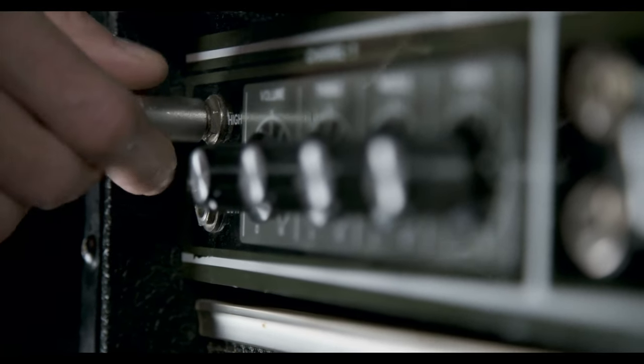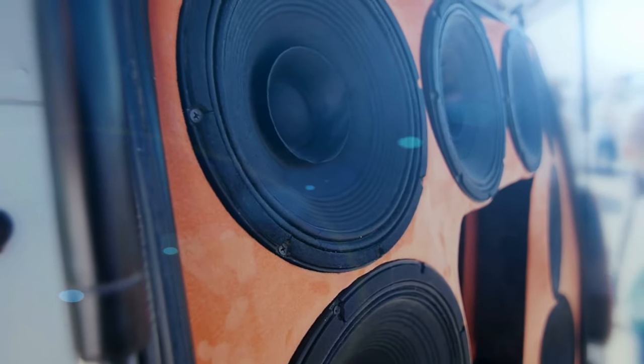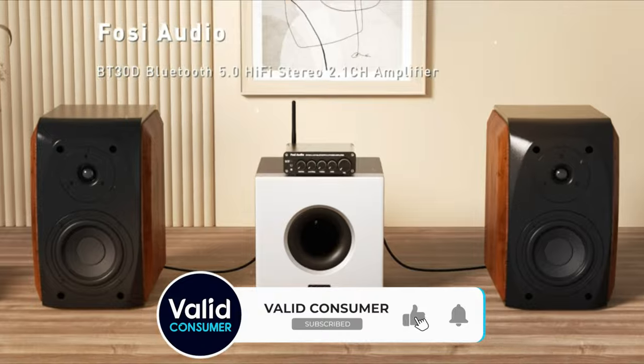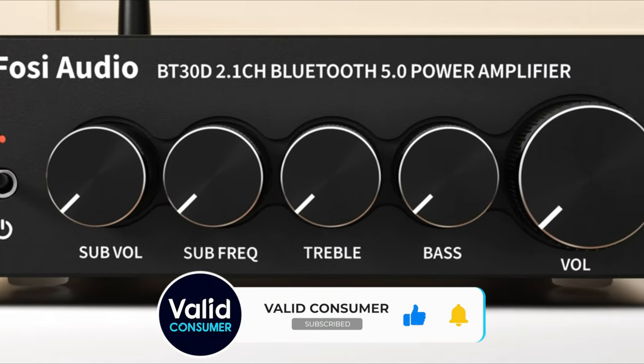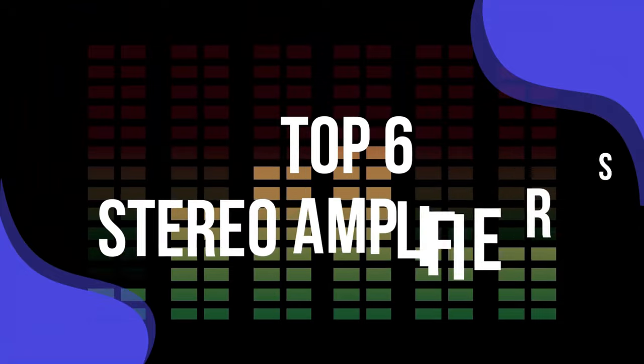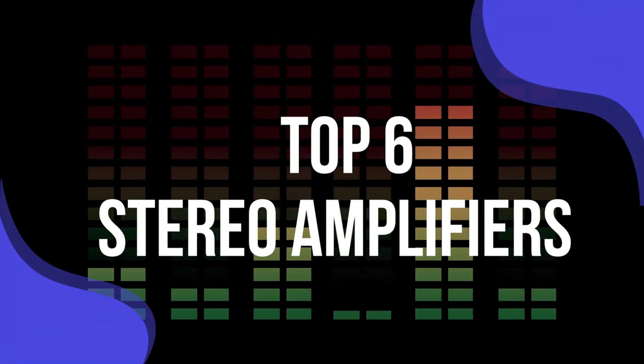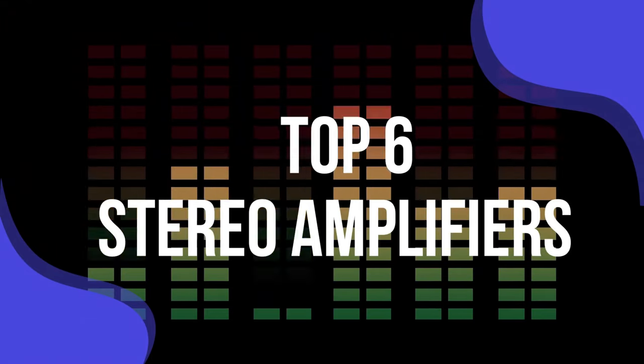Stereo amplifiers can be the heart and soul of an entire audio system or just the backbone behind a pair of bookshelf speakers. No matter how you plan on using your stereo amplifier, their addition to your current setup can make a massive difference. To help you find the right model, we've listed the top 6 stereo amplifiers and their key features, plus the things you need to consider to help you choose the best one for you.